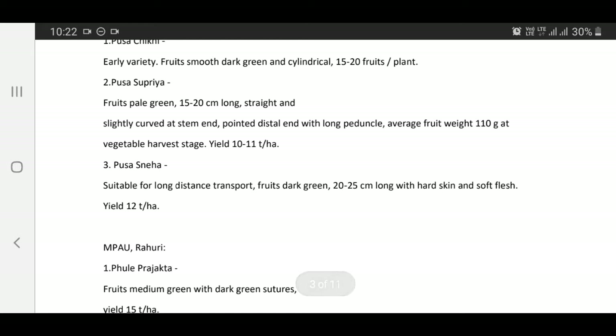Pusa Sneha — suitable for long distance transport, fruits dark green, 20 to 25 cm long, with hard skin and soft flesh, yield 12 tons per hectare.